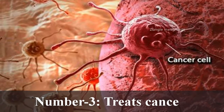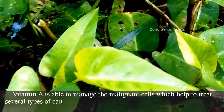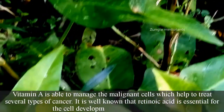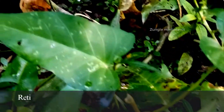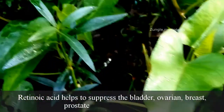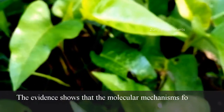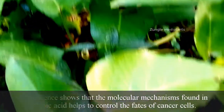Number 3: Treats cancer. Vitamin A is able to manage malignant cells, which helps to treat several types of cancer. It is well known that retinoic acid is essential for cell development and to treat cancer. Retinoic acid helps to suppress bladder, ovarian, breast, prostate, lung and skin cancer. The evidence shows that the molecular mechanisms found in retinoic acid help to control the fates of cancer cells.